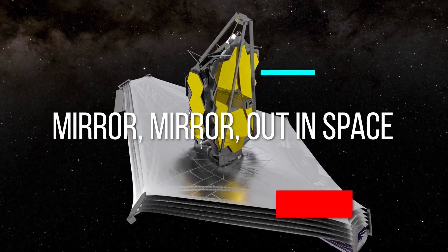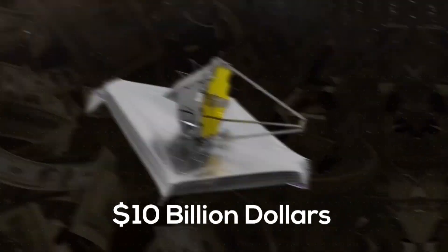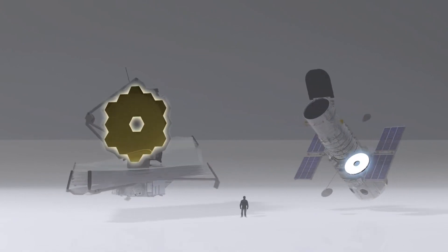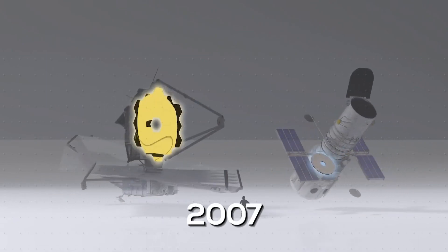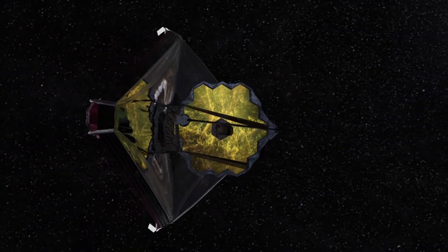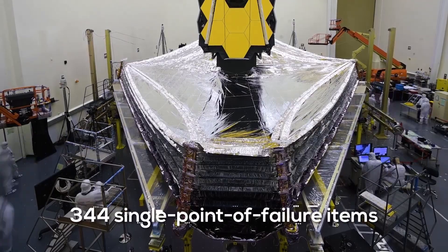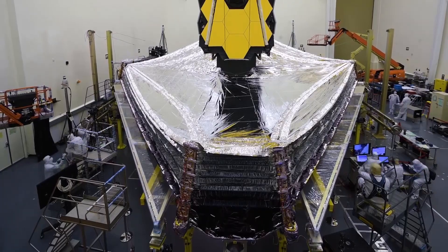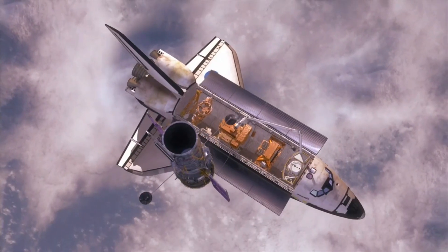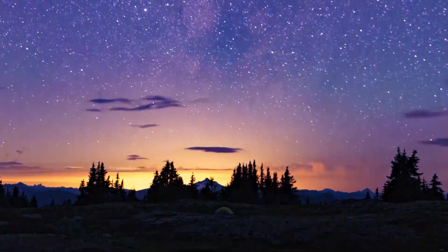Three decades and $10 billion went into this literal jewel, which was originally slated to launch in 2007. Then there was launch, always a time of frayed nerves. Nothing NASA has ever tried on an unmanned mission has been this complicated. Engineers counted 344 single-point-of-failure items, most involving deployment, that absolutely had to work — or you have an incredibly expensive piece of space junk on your hands.